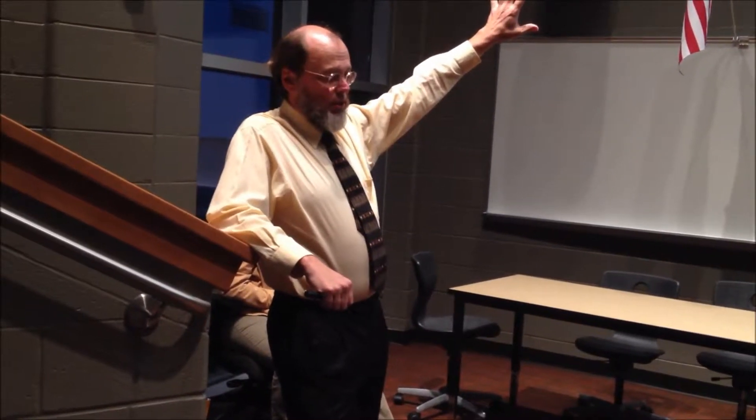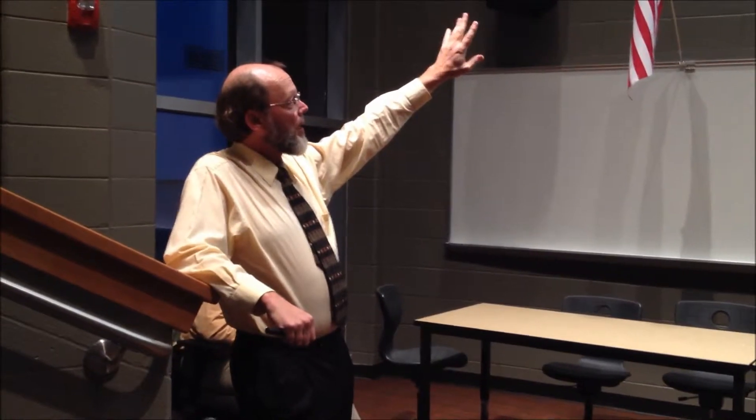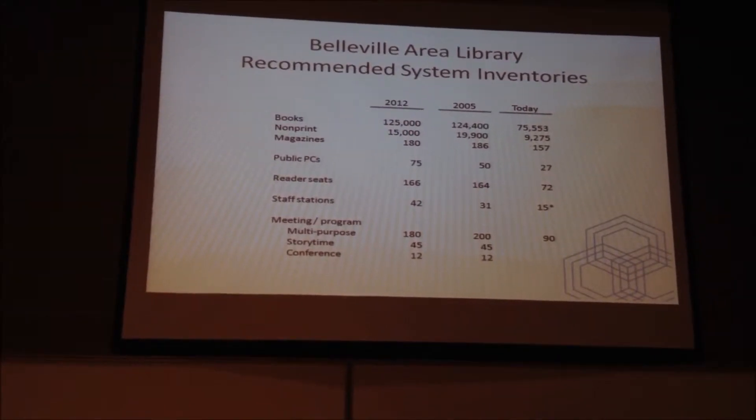Into the recommendations that you see in the first column here under the year 2012: a book collection of 125,000 volumes, non-print 15,000 volumes, 75 public PCs, 166 reader seats and so on.